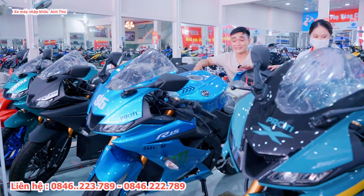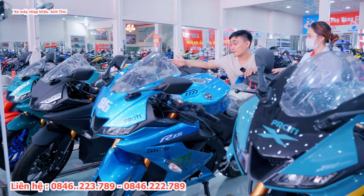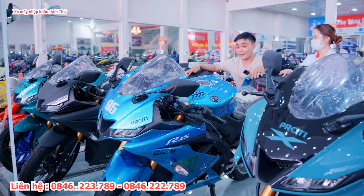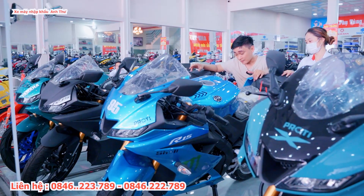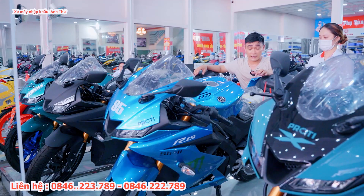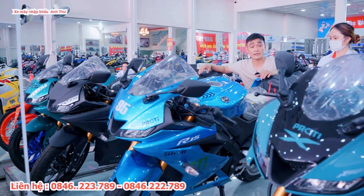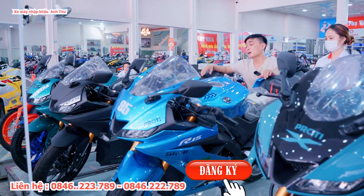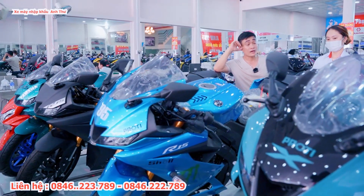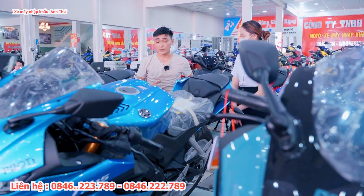Có rất nhiều màu xanh: xanh xi măng, xanh ngọc. Đối với những dòng xe R15 đã lên sơn rồi thì cộng thêm tiền sơn, cửa hàng sẽ bảo hành sơn trong hai năm, nếu có bong tróc cửa hàng sẽ làm lại. Ngoài ra cửa hàng cũng bảo hành xe ba năm hoặc 30.000 km tùy điều kiện nào đến trước.